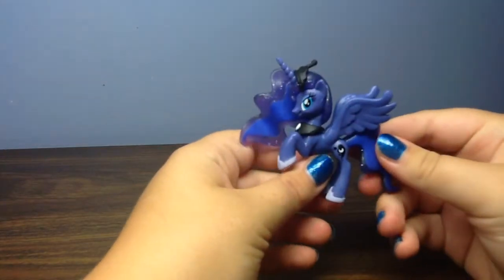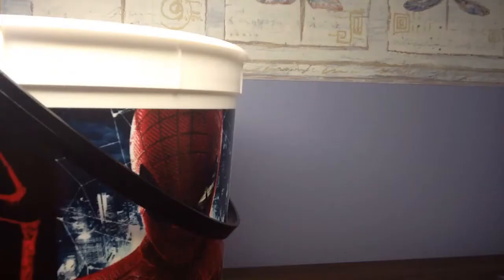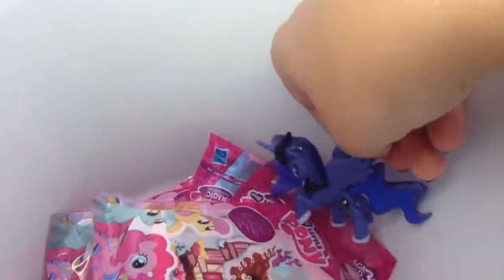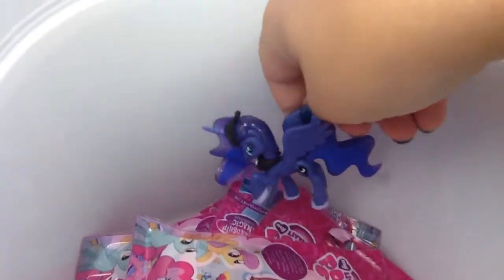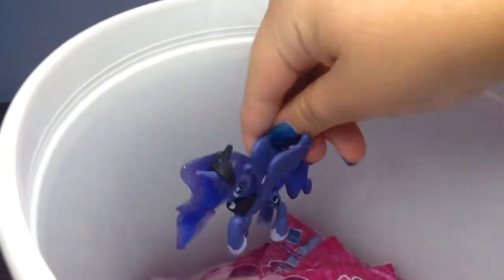Let's go to the blind bag. Luna asks if she can pick it — of course she can! Let's mix it up. Luna says she can't mix it up with herself in there, apologizes, and comes out.